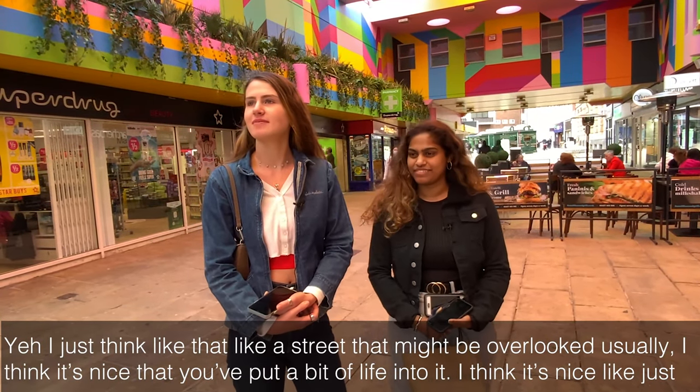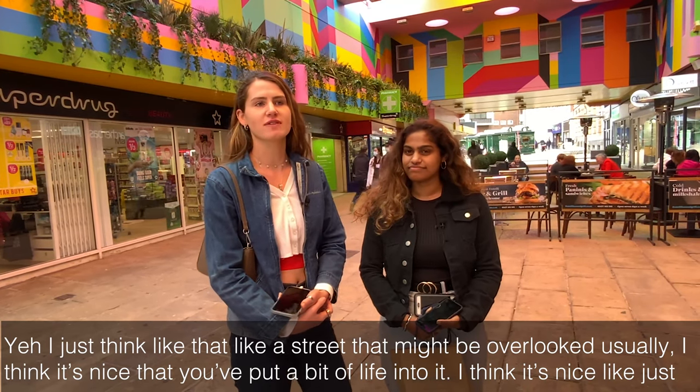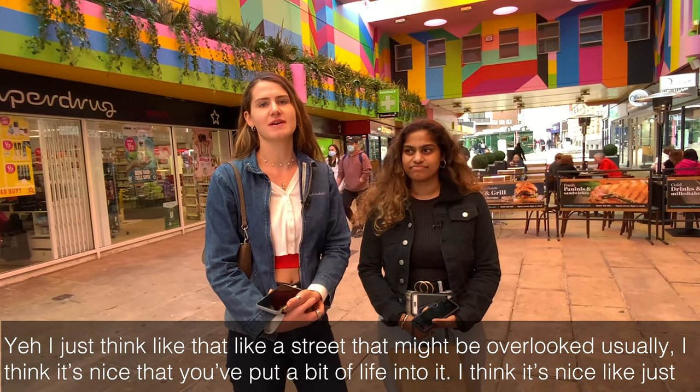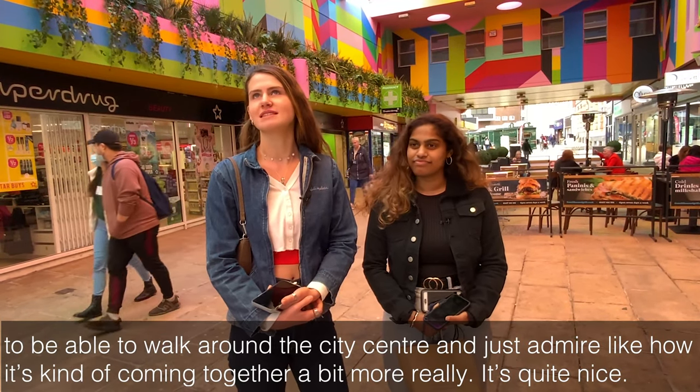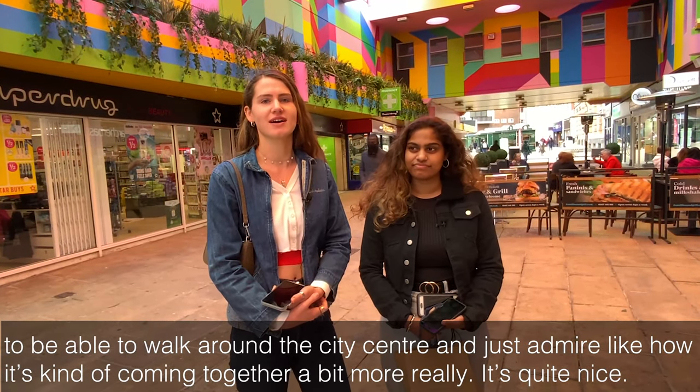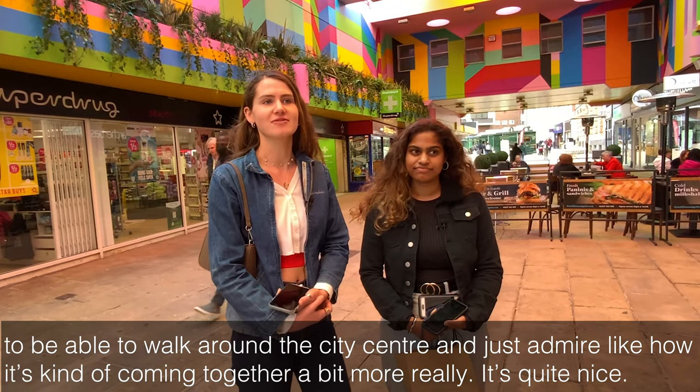Yeah, I just think like a street that might be overlooked usually — it's nice that you put a bit of life into it. I think it's nice just to be able to walk around the city and admire how it's kind of coming together a bit more. It's quite nice.